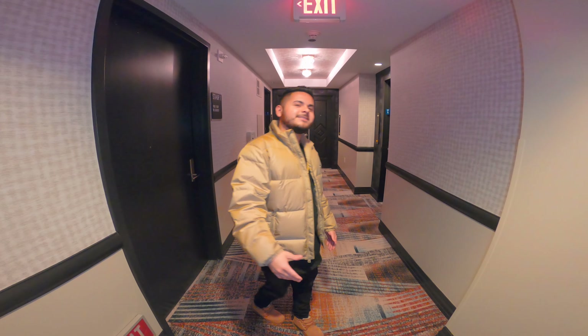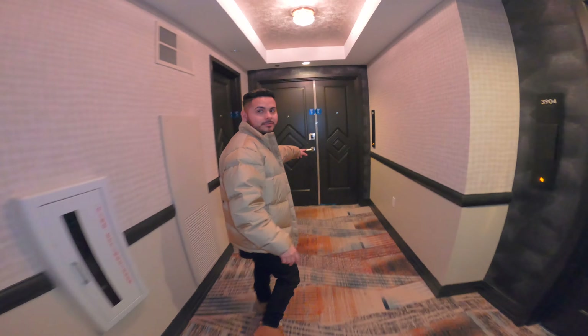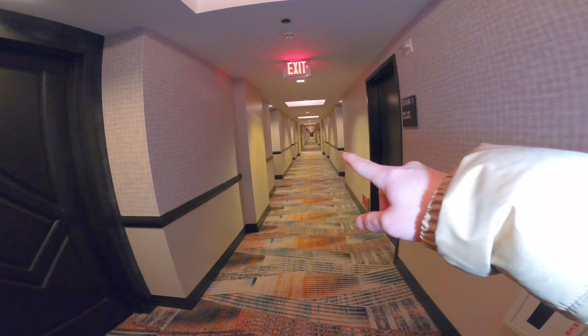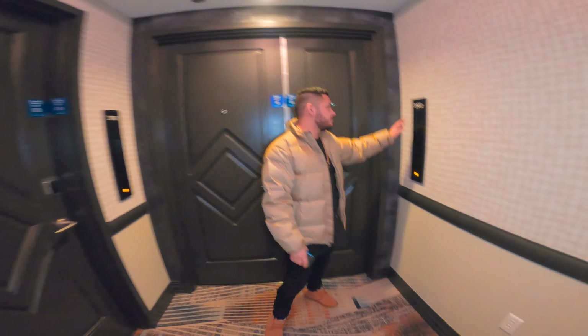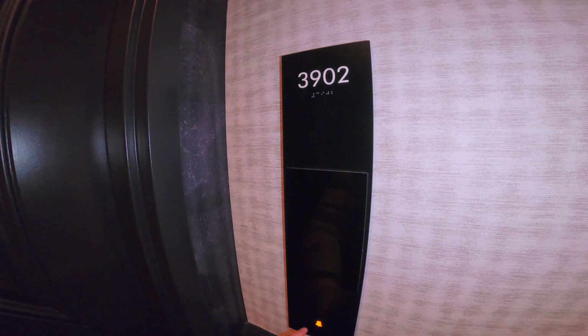We got a two-bedroom suite. Our room's at the end of the hallway right here — there's only one other room on this floor, all the way down there. You also have your own doorbell right here. We're on the 39th floor, room number 3902, and you have a doorbell here too, which is pretty cool.